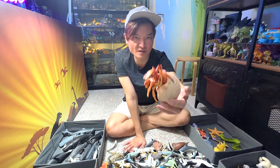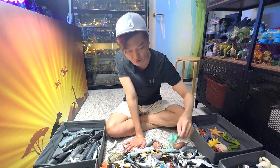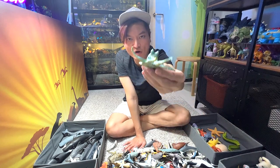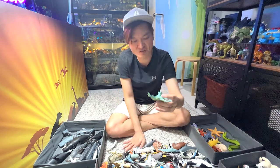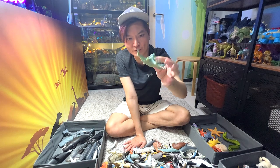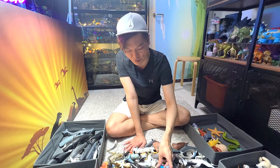Hermit crab, guys — this is a hermit crab. And octopus — you guys know that octopus are actually very, very intelligent animals. They can camouflage themselves by changing the colors and also the texture of their body; they can even change their shape as well.